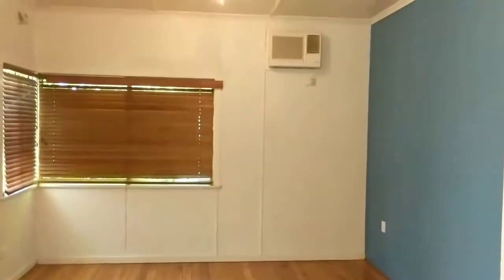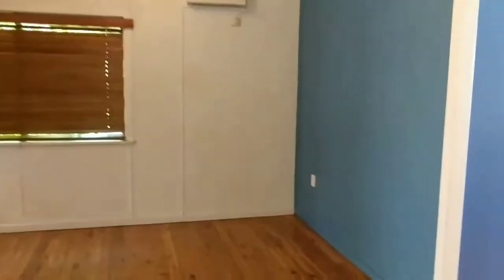Come through here to the lounge room. Now this place has got two living areas. This is your main living area, and it's got the aircon up there as well.